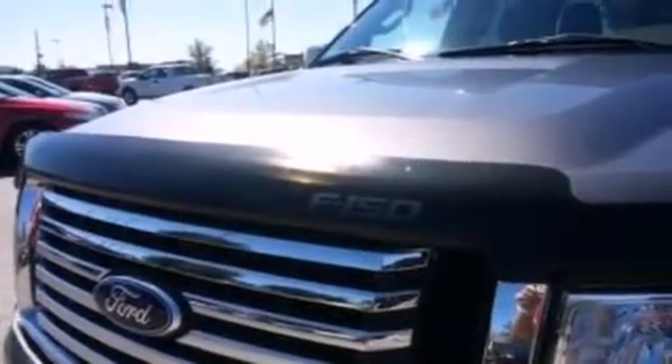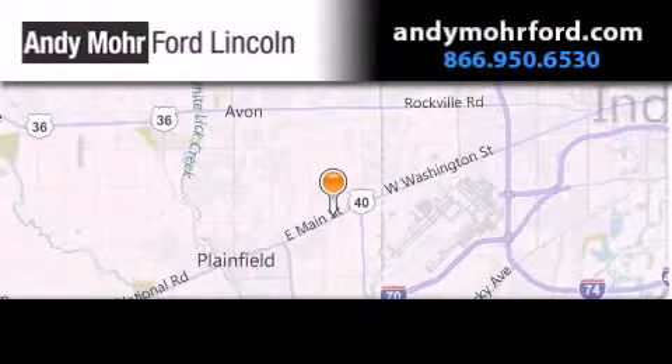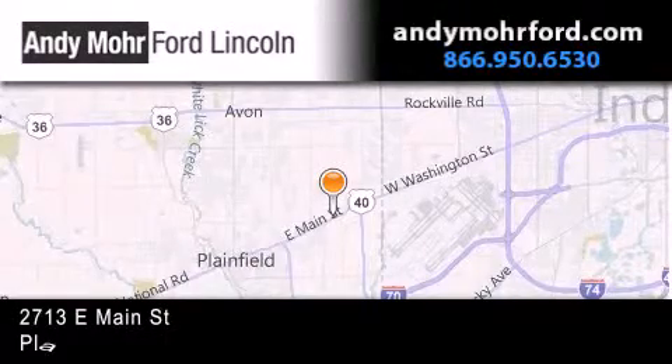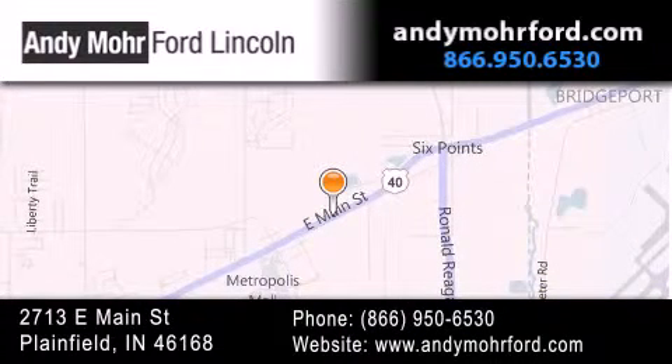Call now to find out how you can own this breathtaking automobile. Andy Moore Ford Lincoln is the place to find new Ford and Lincoln cars and trucks and pre-owned vehicles in Indianapolis. You can search our new and pre-owned inventory online, get new car pricing, and receive free, no-obligation price quotes. Stop by and visit us today at 2713 East Main Street in Plainfield, or see us online at andymoreford.com.